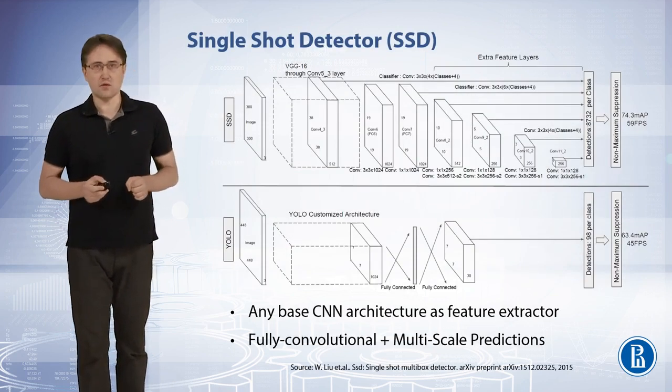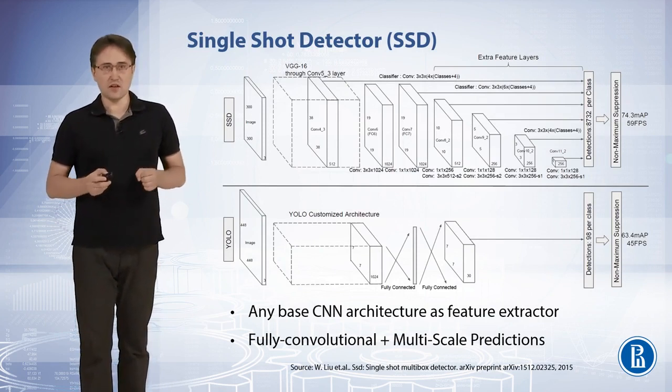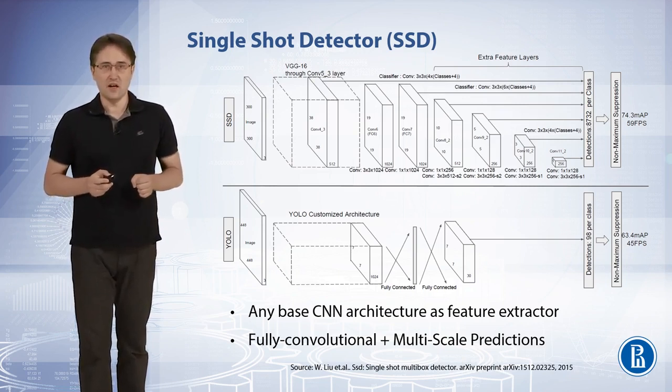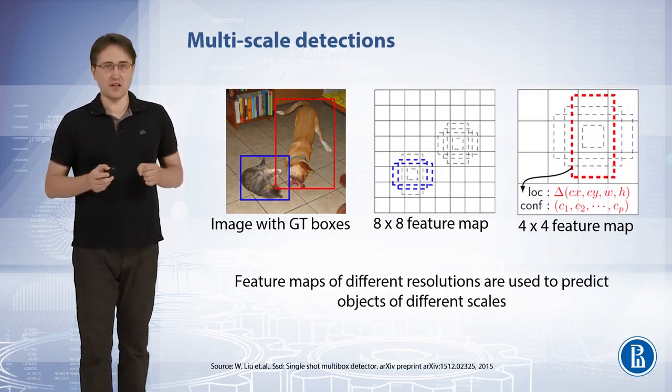The Single-Shot Detector from Liu et al. can be regarded as an extension of YOLO. Instead of the custom convolutional architecture of YOLO, SSD uses any base CNN architecture as a feature extractor. It is a fully convolutional model. It also adds multiscale predictions. Instead of using a single grid, SSD creates several grids for different scales.